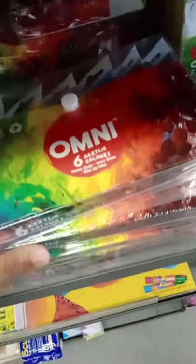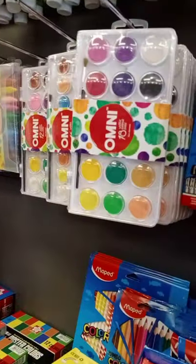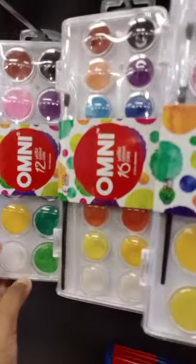Oil pastels. Crayons. So this is clay. More clay. Then we've got Omni 36 and Omni 48 crayons. And these are the six paint tubes which come in a packet. Color pencils and paint cakes. This is the one that I bought with Sadhana the other day - I'll upload that video later.